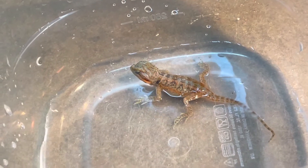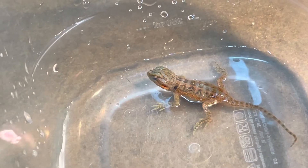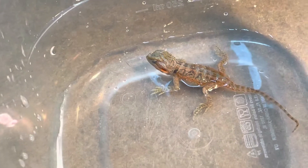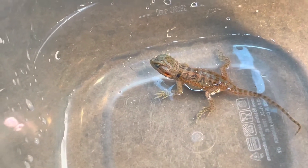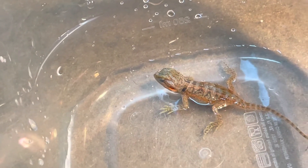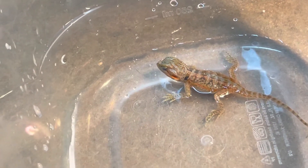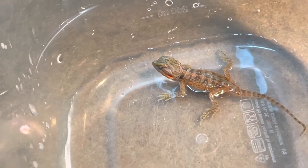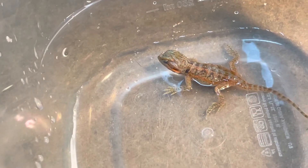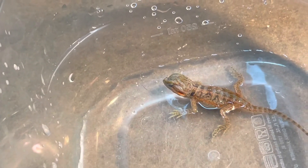I wanted to share this experience with you guys as I'm experiencing it too, because this is my first time breeding bearded dragons. I normally breed crested geckos, and let me tell you, crested geckos are a lot easier to breed. When bearded dragons are born they come out exhausted — you don't know if something is wrong because they practically look like they're deceased. Crested geckos just come running out of the egg, so it's a big difference.